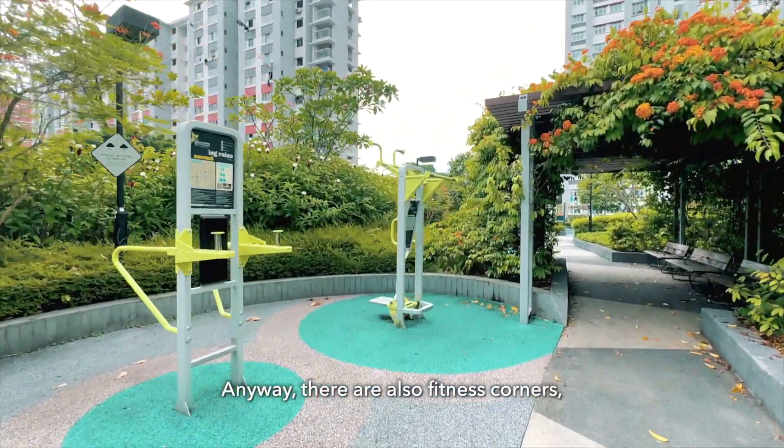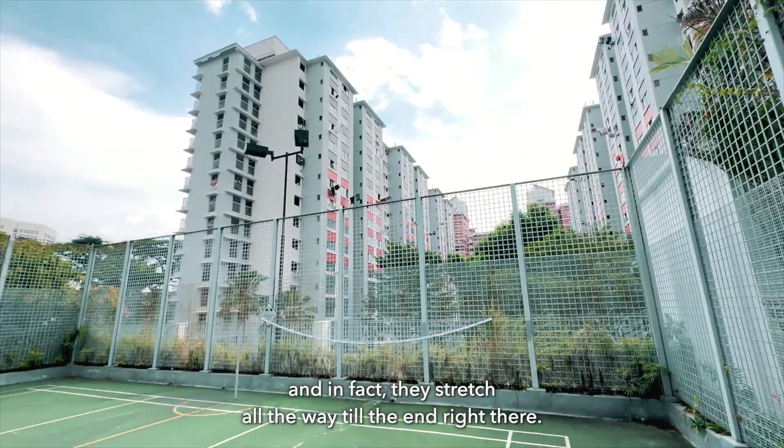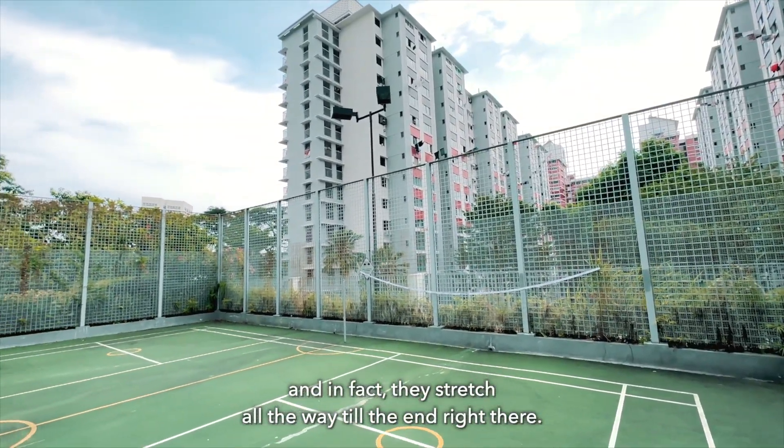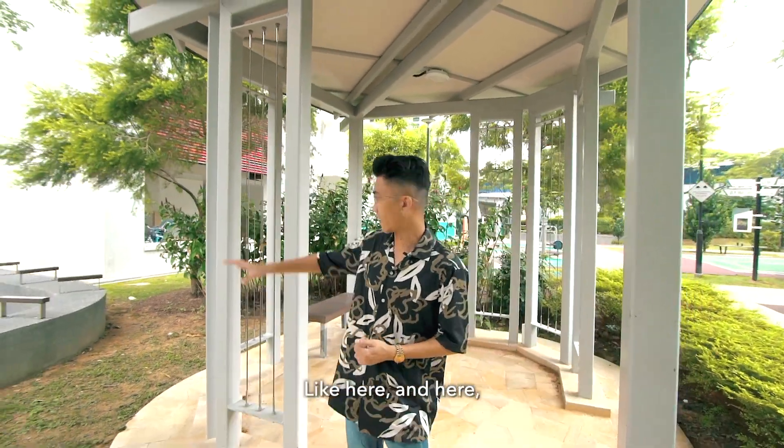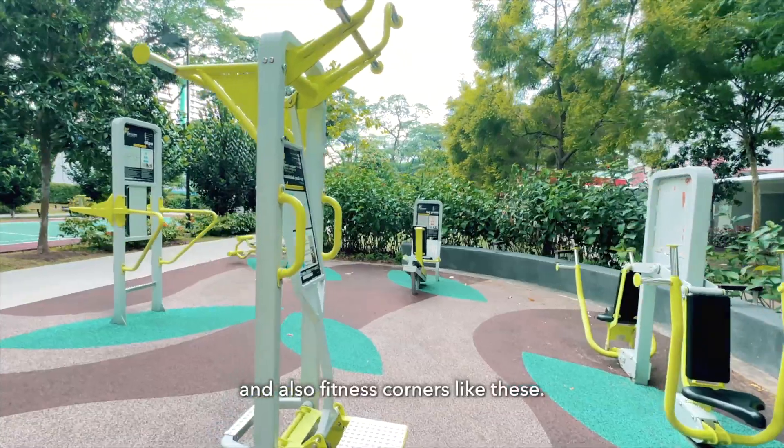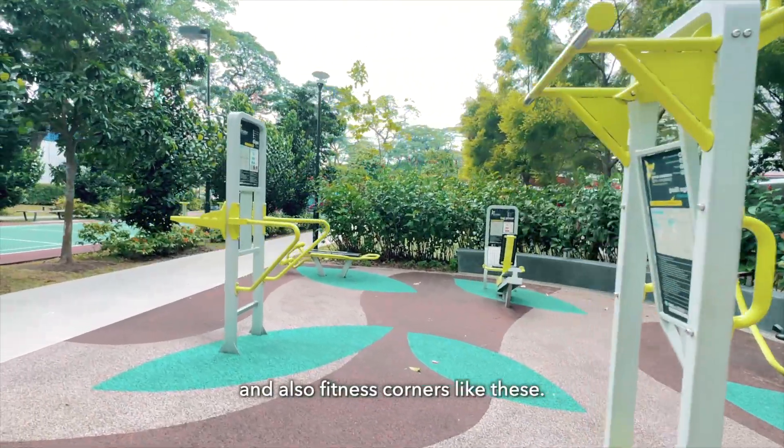There are also fitness corners that stretch all the way to the end. This entire development is scattered with lots of seating areas and fitness corners throughout.